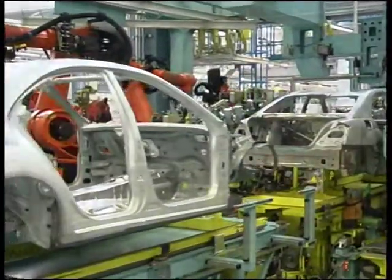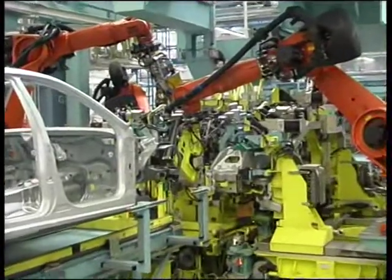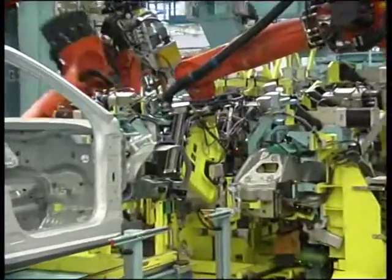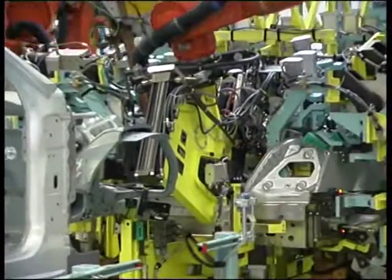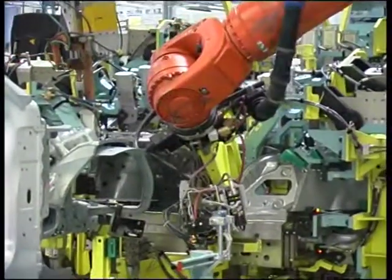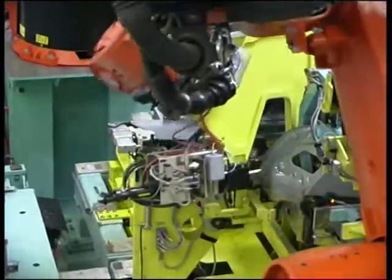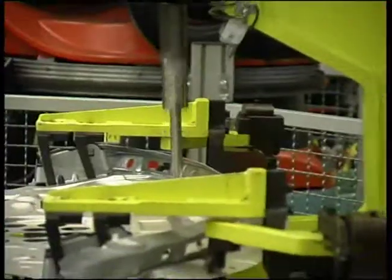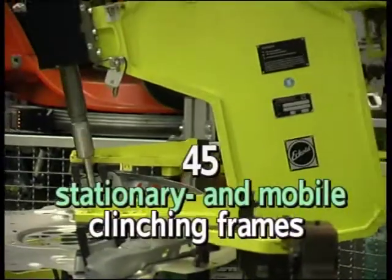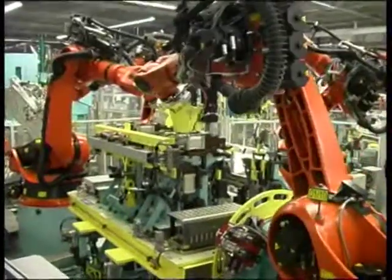The positions for clinching are the rear quarter, the sidewall and rear seat panel, the boot lid and front wing. The required joining forces of 35 to 60 kN are achieved by means of pneumohydraulic drives. A total of 45 stationary and mobile clinching frames ensure a reliable process.